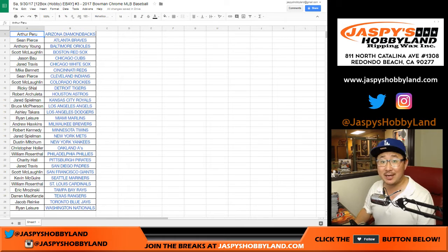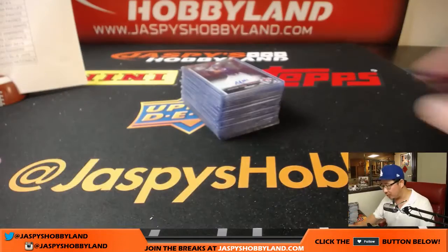Hi everyone, Joe for jazpyshobbyland.com and stores.ebay.com/jazpyshobbyland. This is a recap video for eBay break number three of 2017 Bowman Chrome Baseball 12-box hobby edition on a Saturday night. This recap is autographs only.